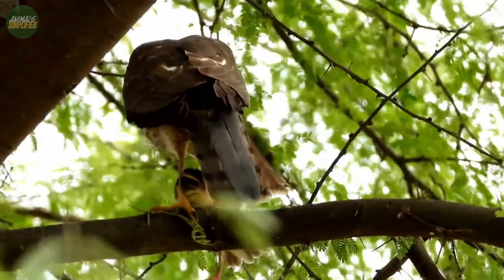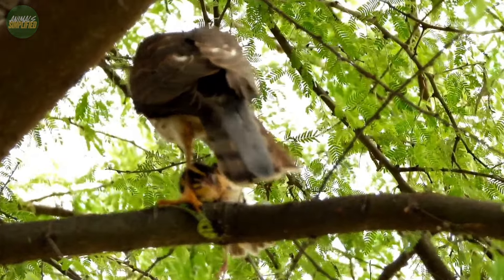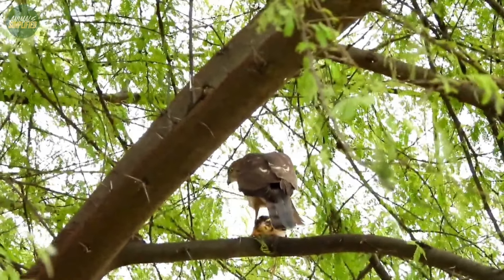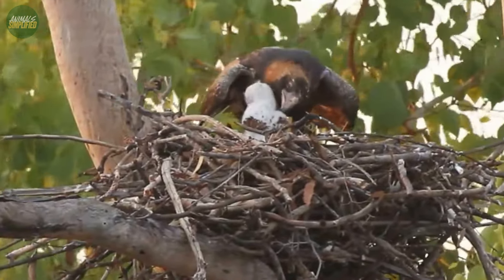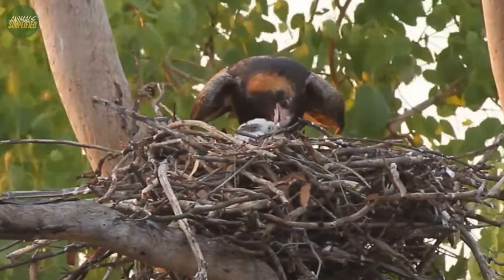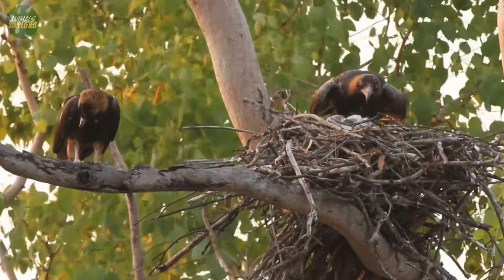When it comes to reproduction and social bonds, the black-breasted buzzard is known for its monogamous nature, often forming lifelong pair bonds. This trait highlights a significant aspect of their social structure, where pairs work together in harmony — not just in raising their young, but also in building and maintaining their nests. Nest-building is a joint effort, with both parents contributing equally.